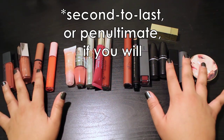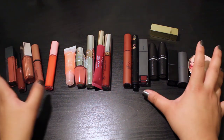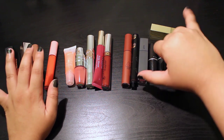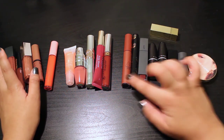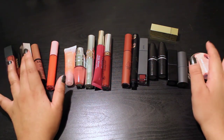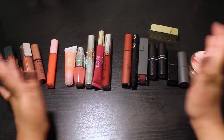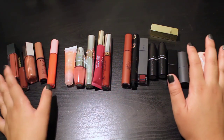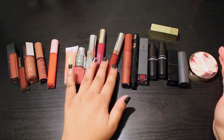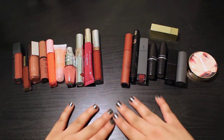Hello everybody, this is the last part of my lip product declutter series. I ended up having to refilm this because I lost all the footage, but that actually kind of worked out because in the meantime I ended up getting two or three new lip products. I figured it would be good to include them, and then show you guys the full picture of what my lip product storage looks like now. In this final section we're going to be doing all of my rich pinks, berries, oxblood colors, and of course all of my lip glosses.